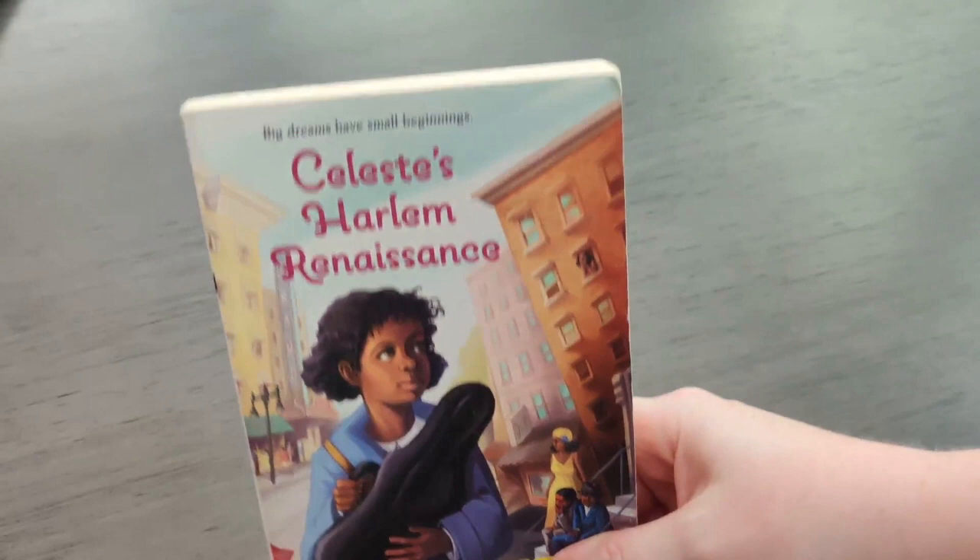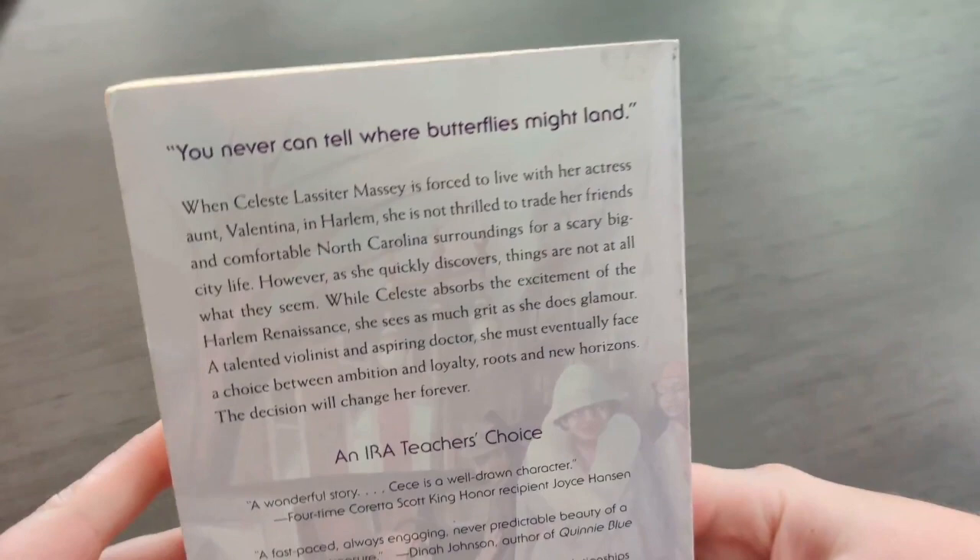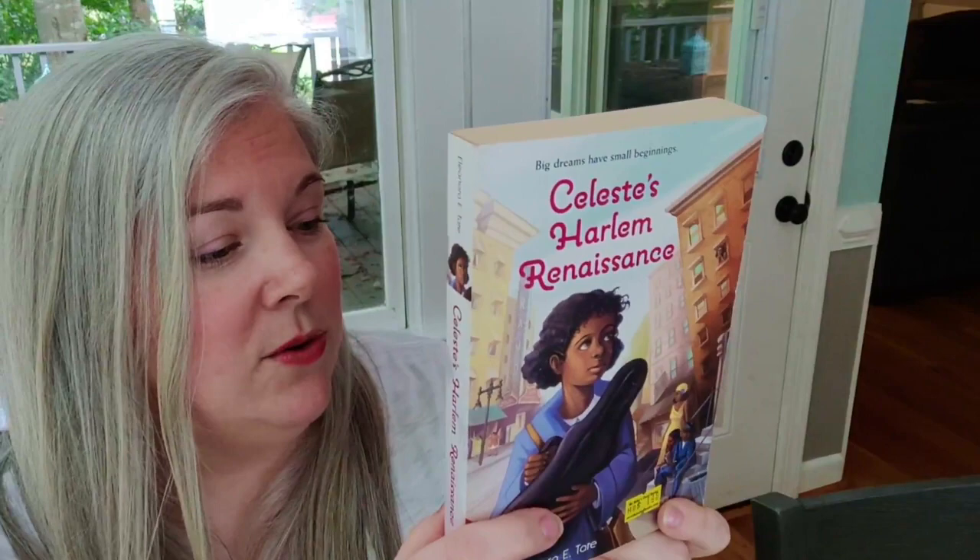Then the last book I picked up was on a display case — it's called 'Celeste's Harlem Renaissance: Big Dreams Have Small Beginnings,' written by Eleanora E. Tate. I have an English education degree and I love the Harlem Renaissance, so when I saw those words I had to check it out. It's about a little girl named Celeste who is forced to live with her actress aunt in Harlem and isn't thrilled to leave her friends and comfortable North Carolina surroundings for big city life. However, she quickly discovers things are not as they seem. As Celeste absorbs the excitement of the Harlem Renaissance, she sees as much grit as she does glamour. A talented violinist and aspiring doctor, she must eventually face a choice between ambition and loyalty, roots and new horizons. I thought this sounded amazing and will probably read it with all of the kids.